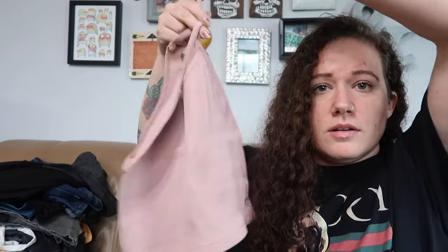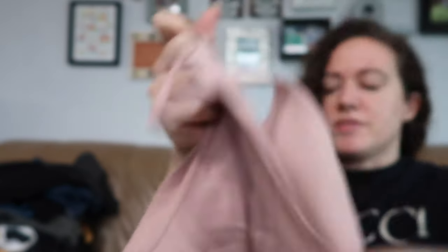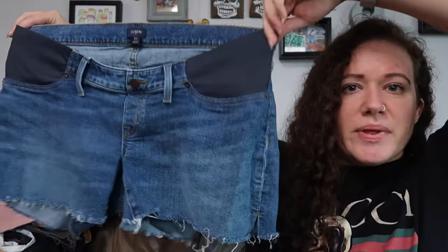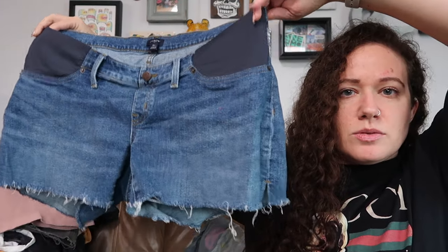Free People Movement again — this is a medium/large little crop top. It's not seamless but it's ribbed, so it kind of feels like seamless material. Here's the Free People Movement logo on the back of the neck. We have some J.Crew shorts, size 31 — not a brand I often pick up, but these are maternity shorts with little things to accommodate the belly. I thought these were adorable. They have a little raw hem and they're from spring of 2022, so fairly recent. Maternity does well — that's a yes.